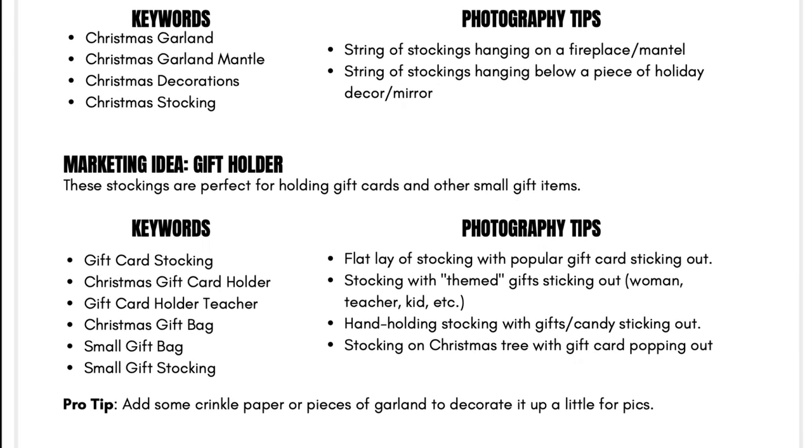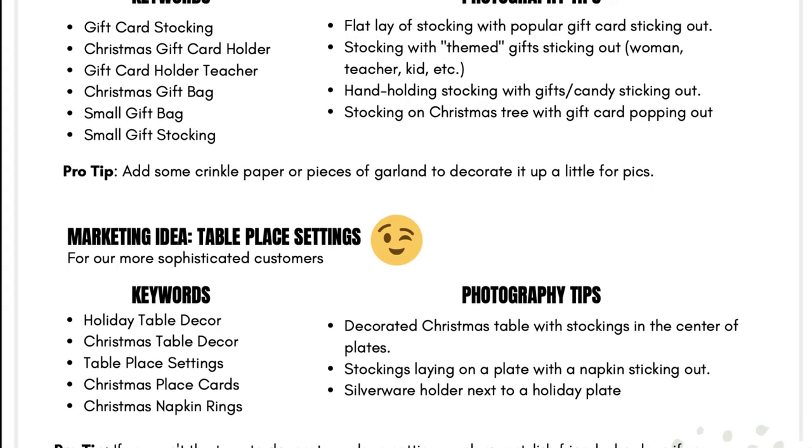We have designed a freebie to go with all of the 10 patterns that we will be going over for the next 10 days. Yesterday's freebie for the mini stockings was a sheet of marketing tips that came with three marketing ideas to help you market and sell your crochet mini stockings to your audience this year. Each idea came with researched keywords that you can use in your Etsy listings and a list of photography tips and suggestions for how to photograph your stockings for that specific marketing idea.